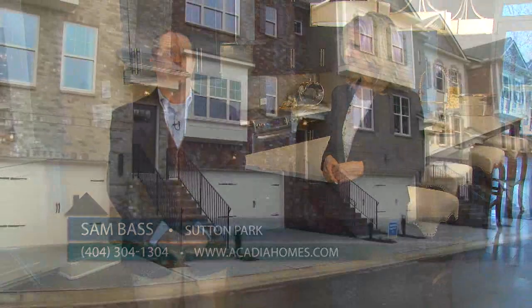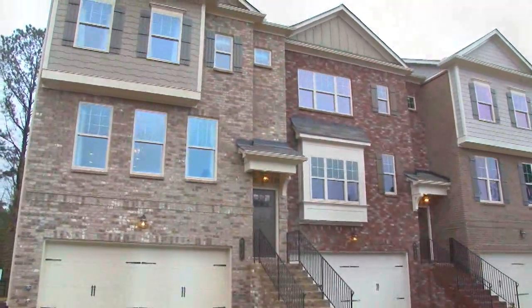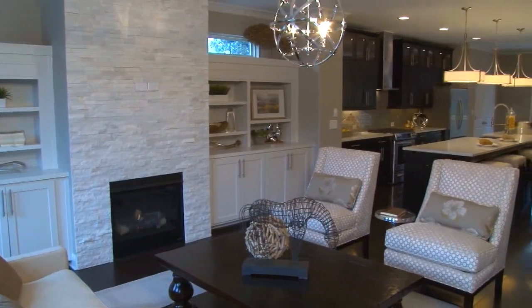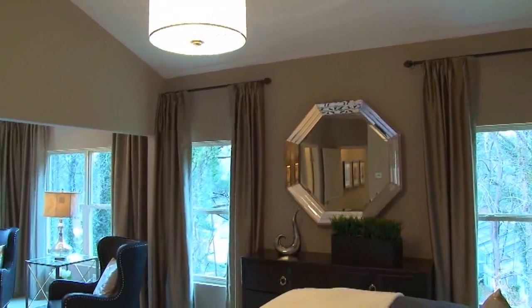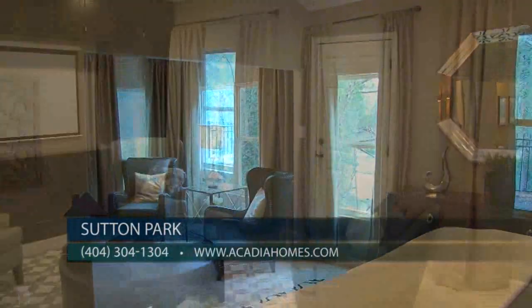In keeping with the townhome community, home buyers here can expect a low-maintenance lifestyle. Upon completion, this community will feature an exclusive collection of just 25 homes, representing four different three-story two, three, and four bedroom, three-and-a-half bath floor plans.